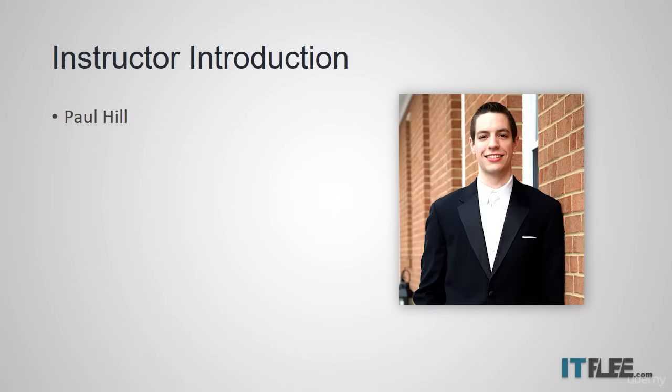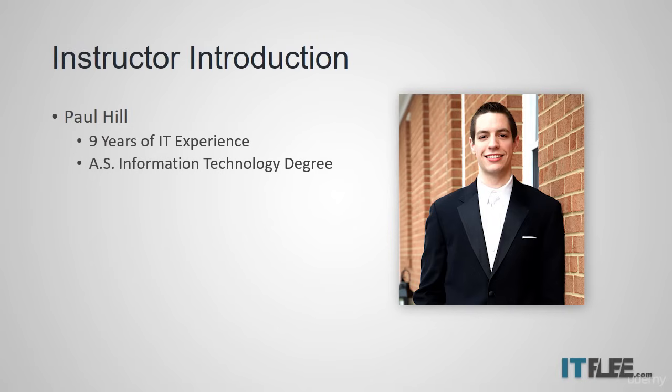Here's a little bit of information about me and my qualifications. I've been in the IT field for nine years. I have an associate degree in information technology, and I have my Security Plus certification, which is required to work with most government contracts here in the United States.